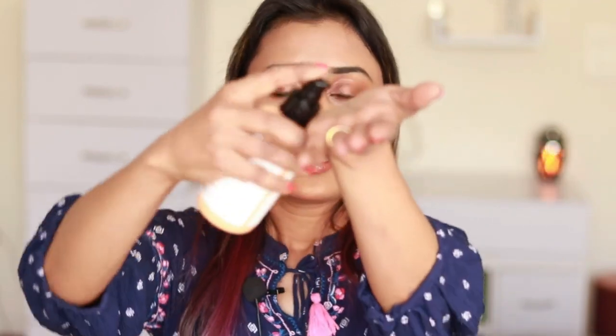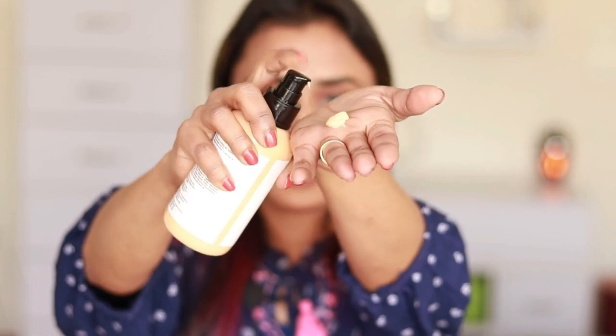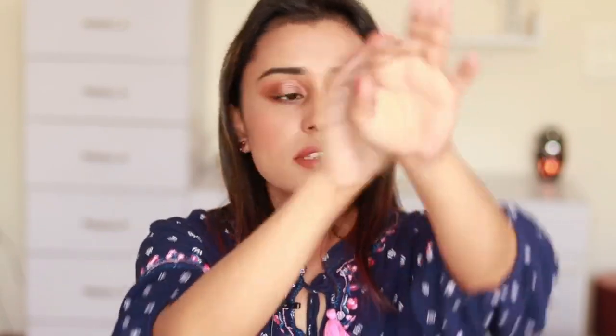It has a very light sweet orange smell and comes in a convenient pump bottle — just take two to three pumps and apply easily. Because it has SPF, I've started using it after my shower in the daytime. Not only your face but your body also needs SPF to prevent tanning and sun damage from UVA rays. Glutathione gives you a brightening, glowing, and healthy-looking skin.